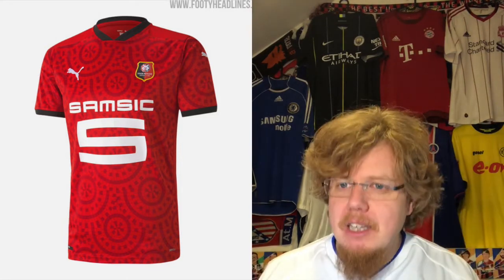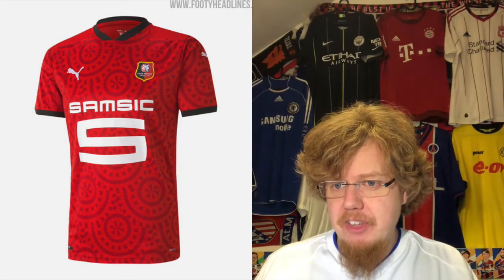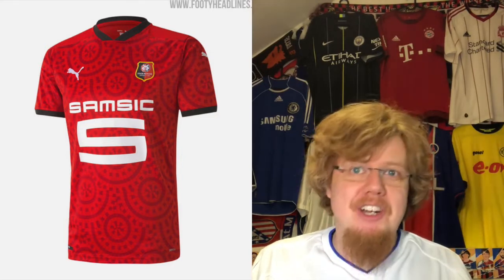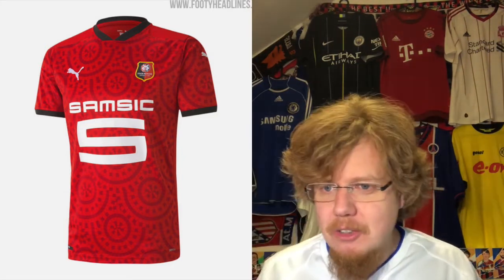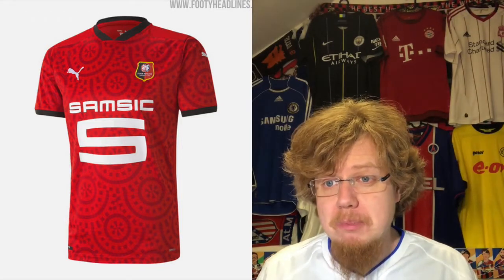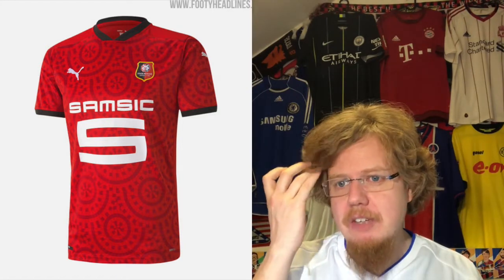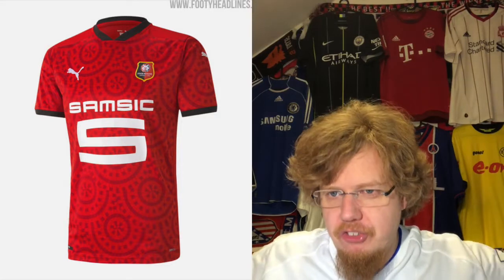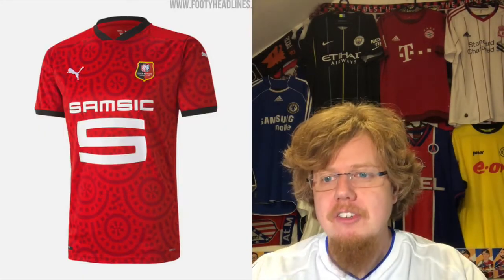I said in my Ligue 1 jersey review that the home jersey with this pattern — which I think is also a mosaic pattern from a local artist — I really like this one. I know it could be too much, but I think here it just works. 'Crafted by culture' works really, really well. Of course in the Champions League the sponsor is a whole lot smaller — you cannot have such a huge sponsor — but this was a really nice one. Nine stars, sticking with that.